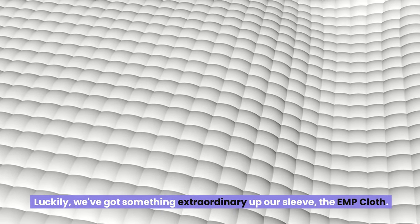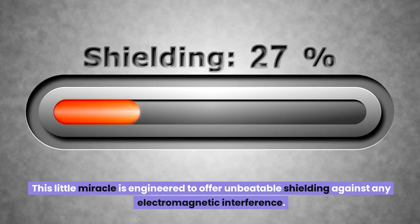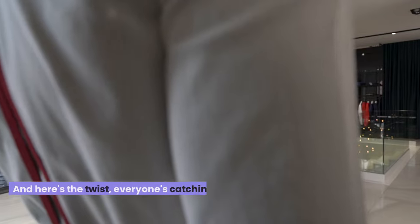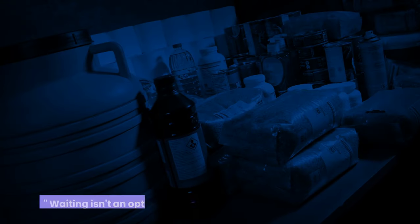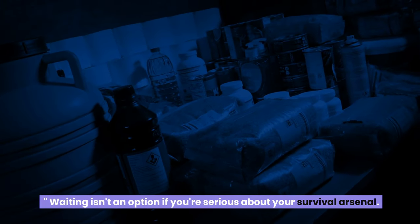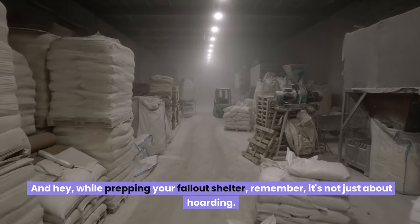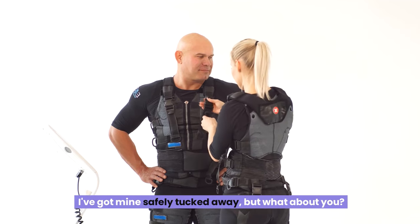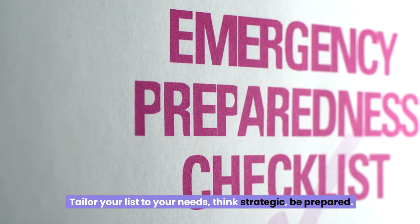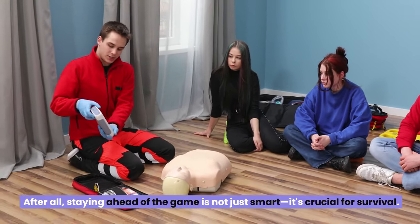Luckily, we've got something extraordinary — the EMP cloth. This little miracle is engineered to offer unbeatable shielding against any electromagnetic interference. This item is zooming off shelves, so get yours now — waiting isn't an option if you're serious about your survival arsenal. Secure your EMP cloth before it's a rare find. While prepping your fallout shelter, remember it's not just about hoarding — it's about choosing wisely. Think strategic, be prepared. Staying ahead of the game is not just smart — it's crucial for survival.